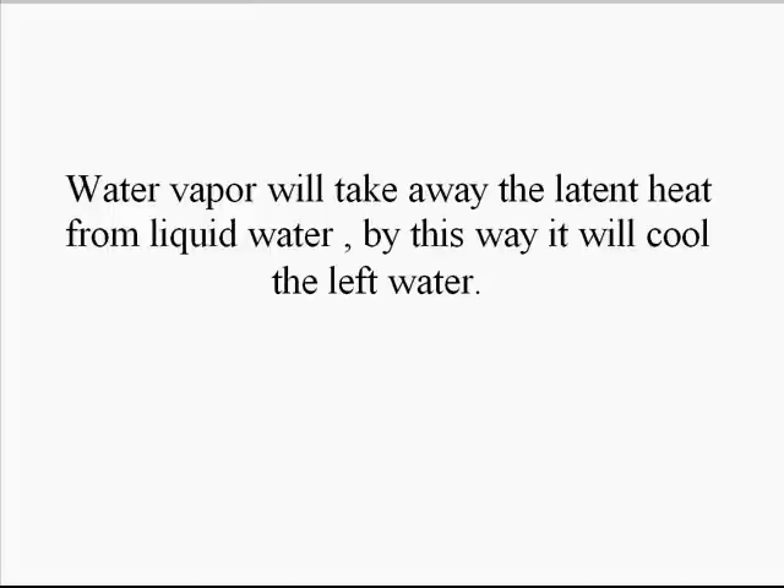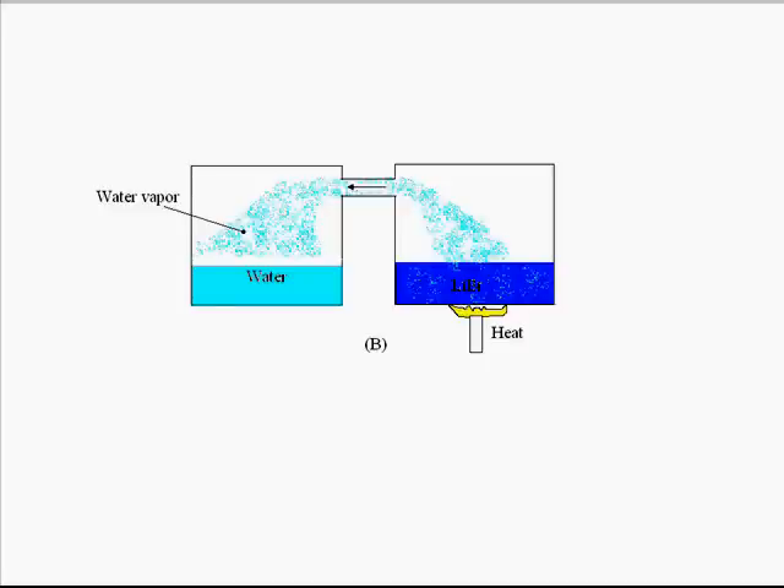Now, if we want the lithium bromide solution to again release the water, a simple process is there — simply heat the lithium bromide solution. What will happen? If we heat the solution, then the affinity of lithium bromide with water decreases. We can see in the experiment that the right-hand side vessel is being heated by some source.